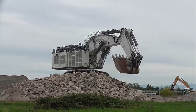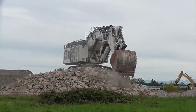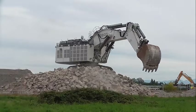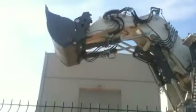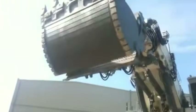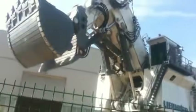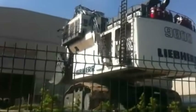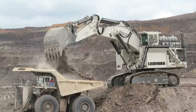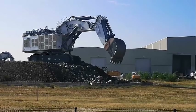The R9800 is a versatile machine that can be used for various mining applications. In conclusion, the Liebherr R9800 is a remarkable machine that offers numerous benefits for mining companies around the world. The R9800 is truly one of the most impressive mining excavators available on the market today, and it is sure to continue to play a vital role in the mining industry for many years to come.